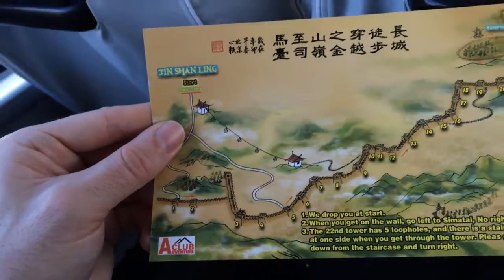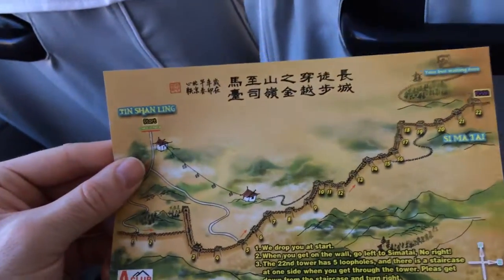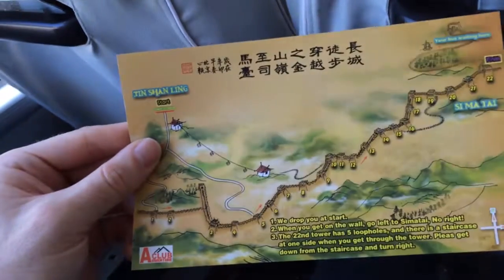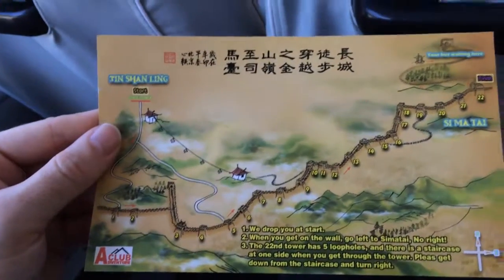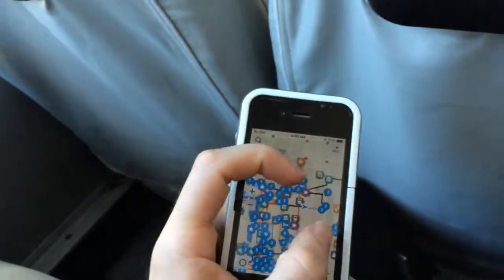We drop you at the start. When you get on the wall, go right to Simatai. The 22nd tower has five loopholes and there is a staircase at one side. When you get through the tower, please get down from the staircase and turn right. I think we have a couple hours of bus ride to get where we're going.